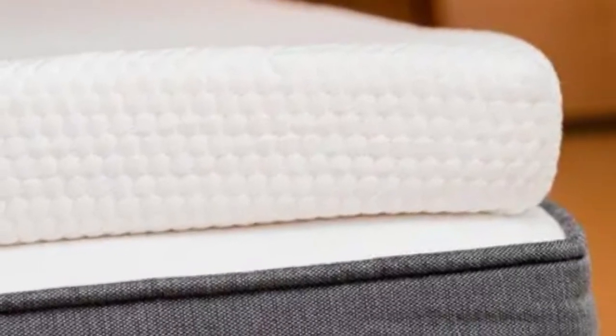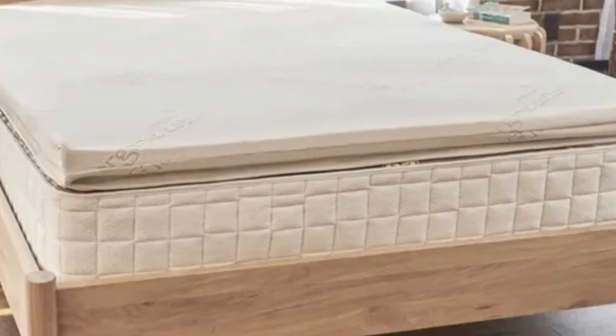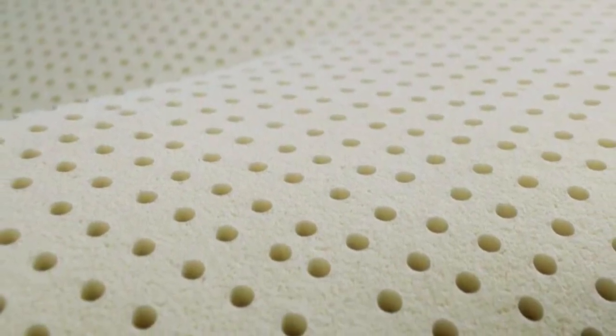The 3-inch thick topper comes in a soft (3) feel, a medium (5) feel, and a firm (7) feel. You'll notice some close conforming, but the latex won't hug the body quite like memory foam, allowing you to rest comfortably without sinking too much.